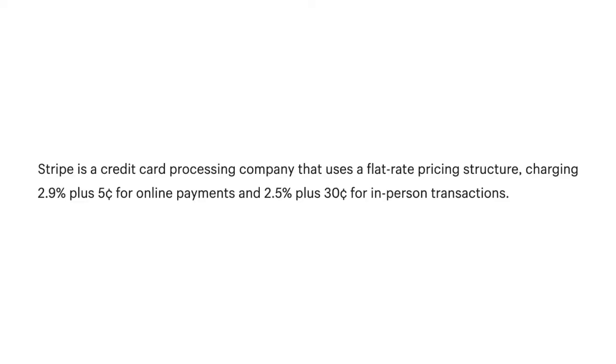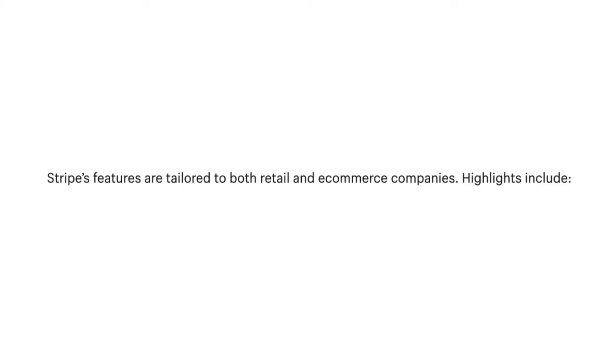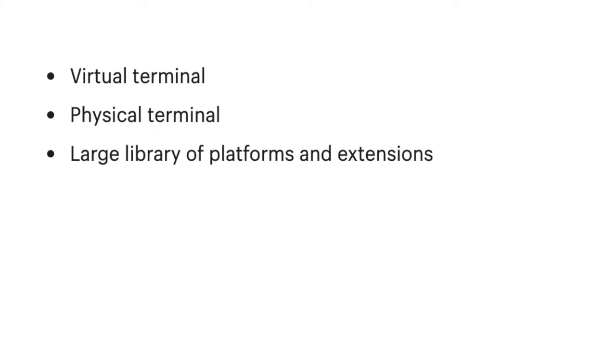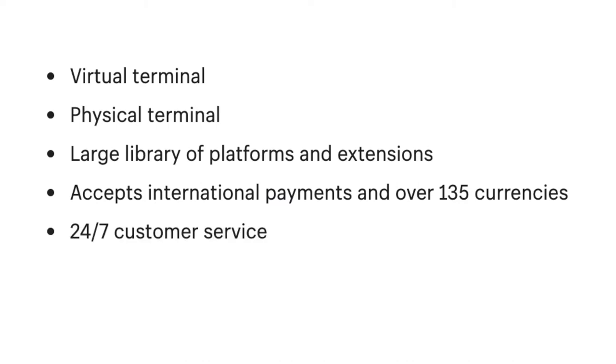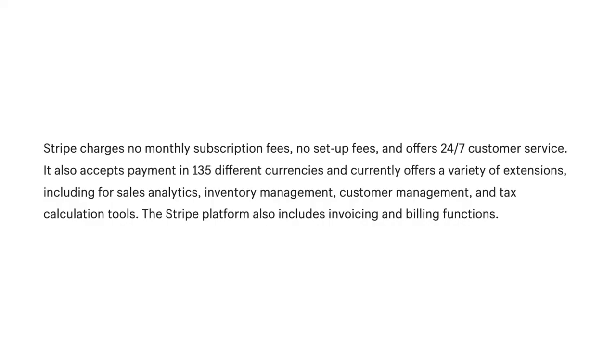Number 4: Stripe. Stripe is a credit card processing company that uses a flat-rate pricing structure charging 2.9% plus 5 cents for online payments and 2.5% plus 30 cents for in-person transactions. Stripe's features are tailored to both retail and e-commerce companies, including virtual terminal, physical terminal, a large library of platforms and extensions, acceptance of international payments in over 135 currencies, 24/7 customer service, and integrated billing and invoicing. Stripe charges no monthly subscription fees, no setup fees, and offers a variety of extensions including for sales analytics, inventory management, customer management, and tax calculation tools.